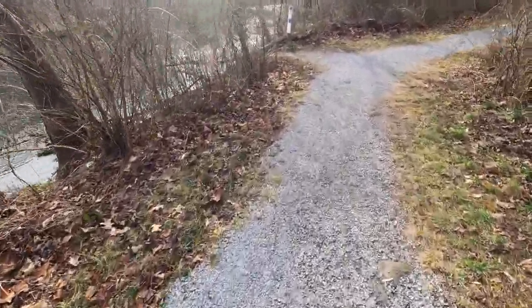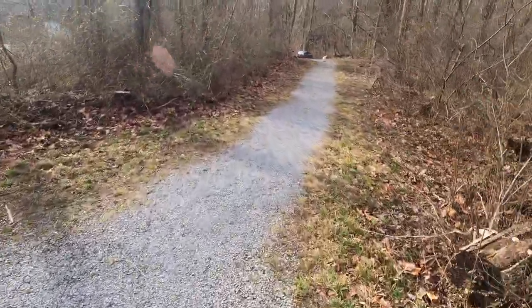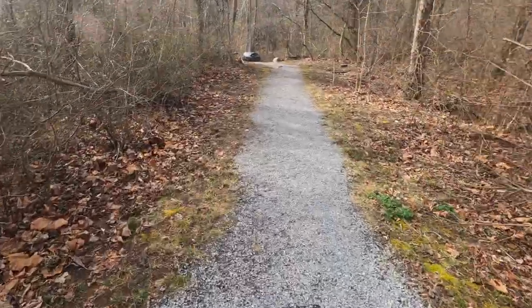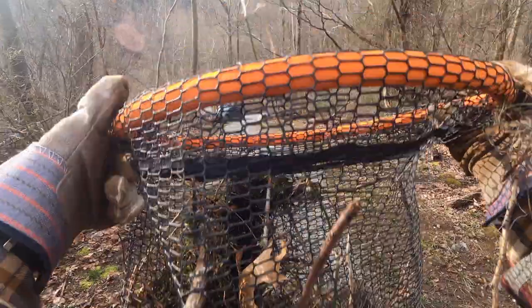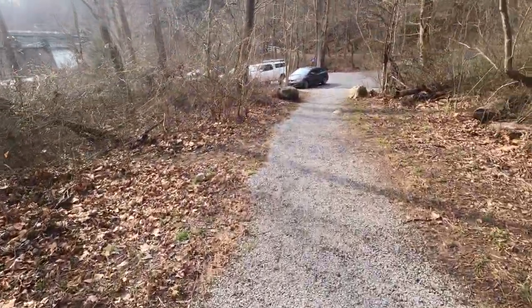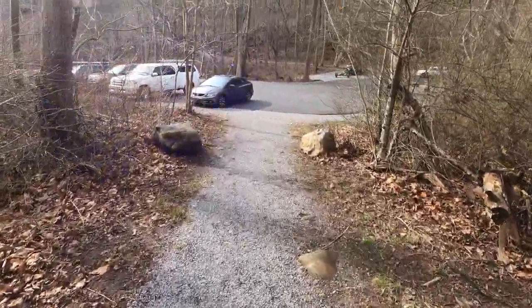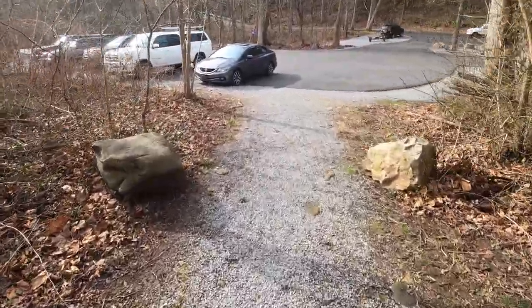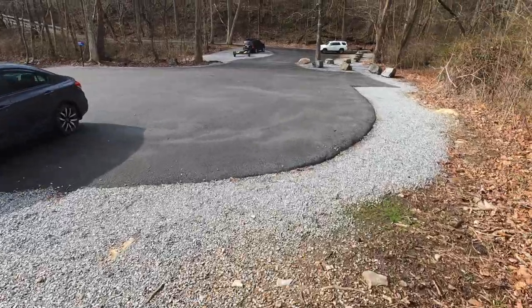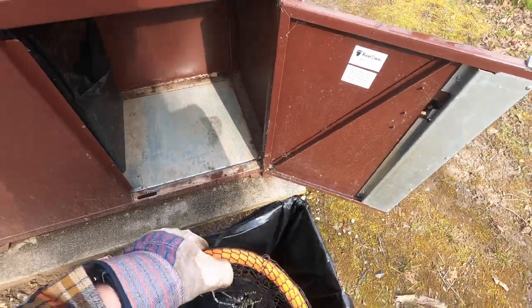I want to make this place beautiful, the way it's supposed to look, so that everybody can enjoy it — locals and visitors alike, whether they're here to fish or enjoy nature. One guy doing this is almost never enough, so let's change the culture out here. I appreciate all the people over the last month giving me encouraging words and telling me they've been picking up trash as well.